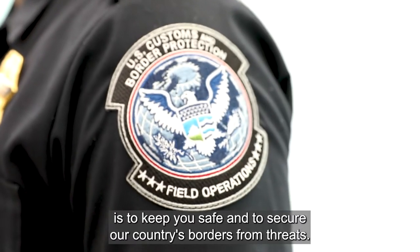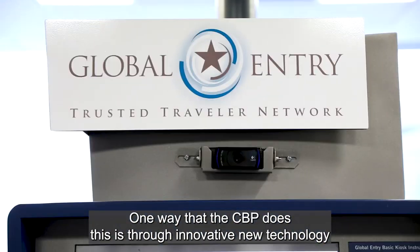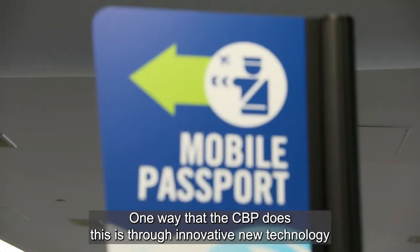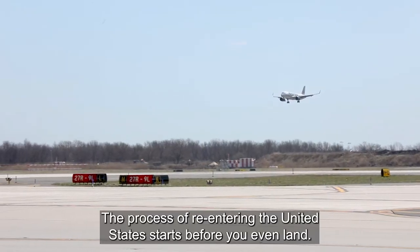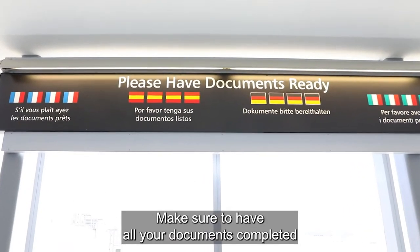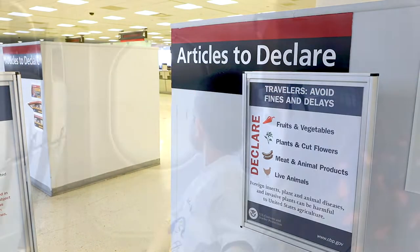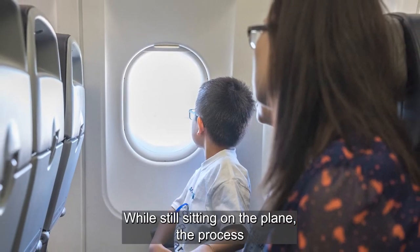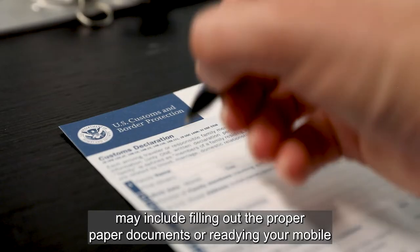One way that the CBP does this is through innovative new technology that helps simplify processing international travelers and lessens wait times. The process of reentering the United States starts before you even land. Make sure to have all your documents completed and know which items you must declare upon arrival. While still sitting on the plane, the process may include filling out the proper paper documents or readying your mobile passport for inspection in customs.